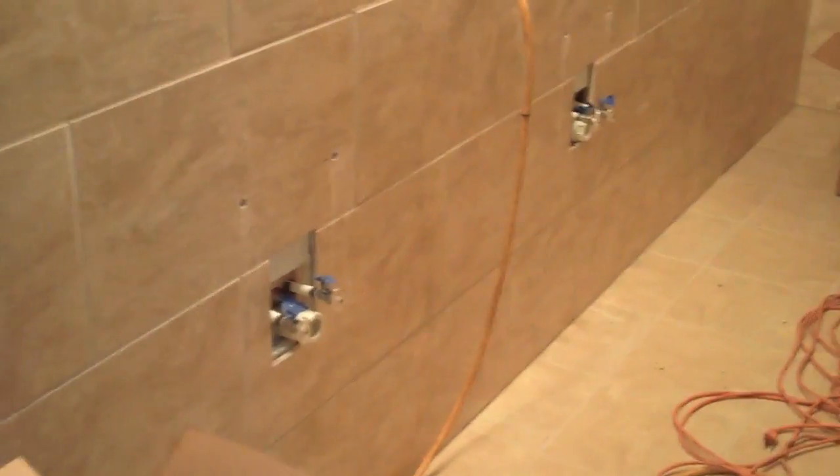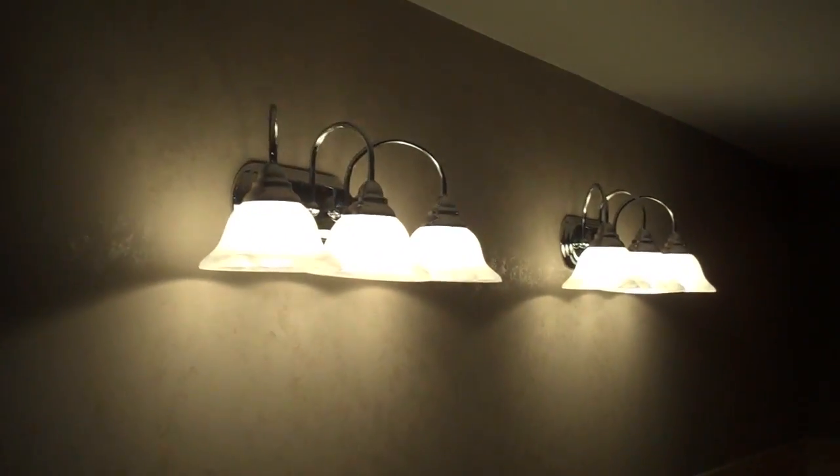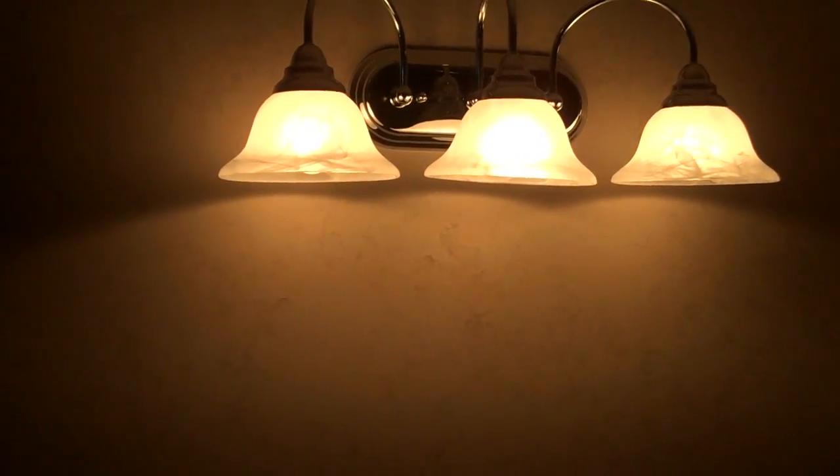Coming on in here, we have a look — I'm gonna do an overall look first. Here's where the vanities are gonna be: sinks and everything right there, with the cool lamps up there. I kind of like the looks of those, they look neat. Hard to see any details with all that bright light on it.